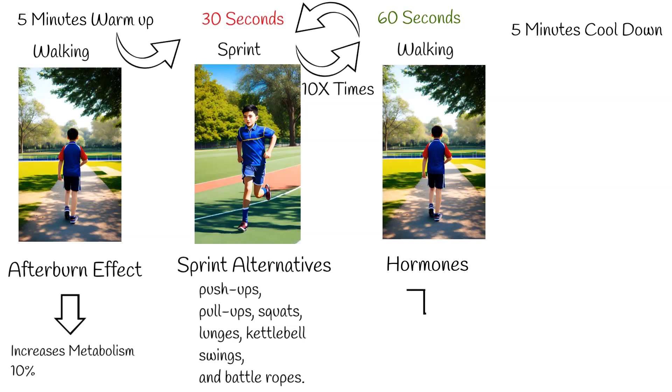Moreover, HIIT induces hormonal changes, leading to increased levels of adrenaline, noradrenaline, and growth hormone. These hormonal shifts contribute to improved cardiovascular health, decreased atherosclerosis, and enhanced muscle building.